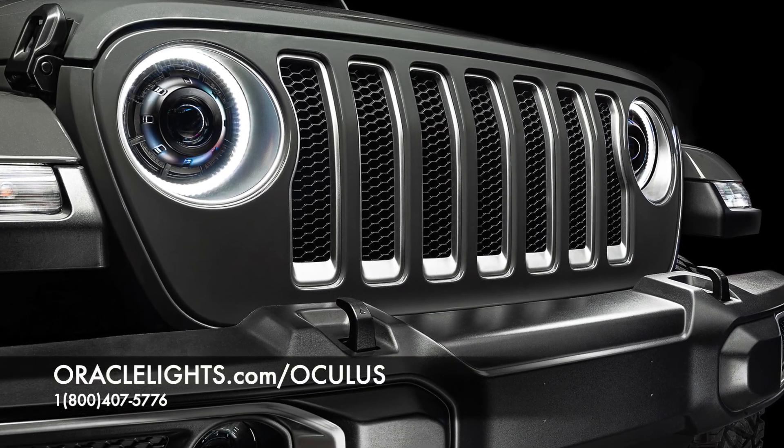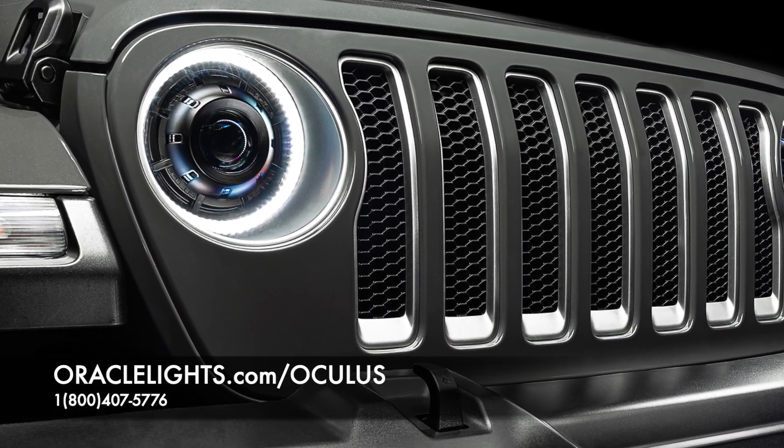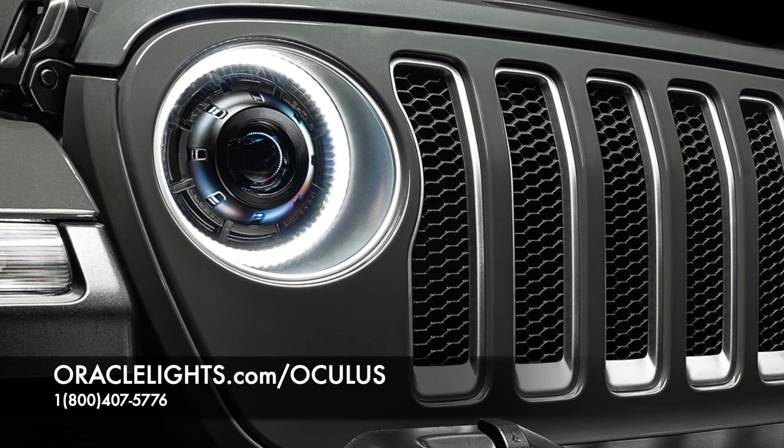To find out more about the Oracle Oculus headlights, visit www.oraclelights.com/oculus or call 1-800-407-5776.